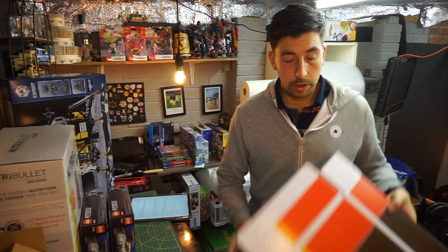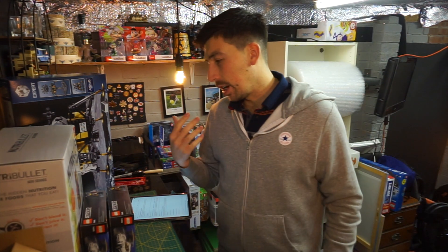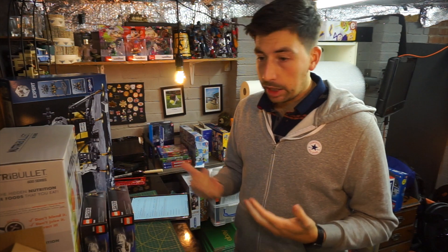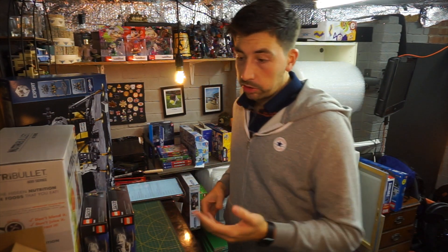I'm referring to these boxes here, and I'm going to show you exactly step by step how I do that. So first of all, the sales.